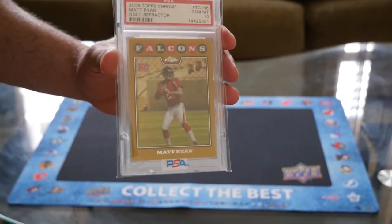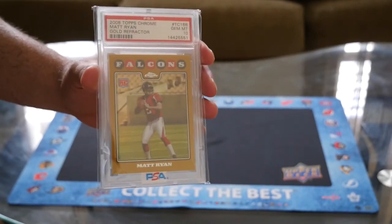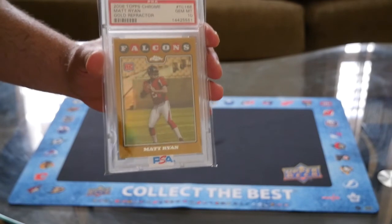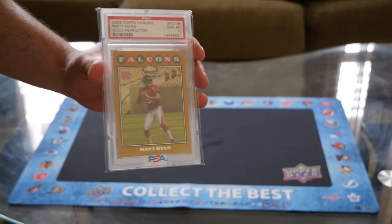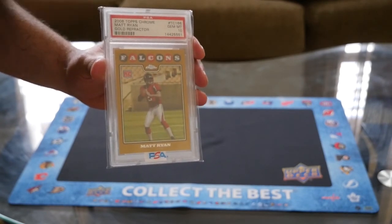I'm glad I have it guys. Share with me your holy grails — if you have them, or if you haven't purchased them yet, tell me what you guys are after. I will see you guys in the next video. Peace.